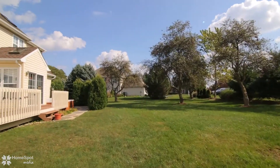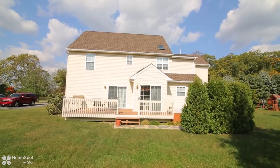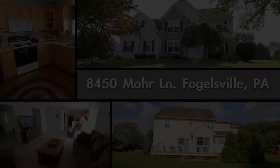This home is conveniently located close to everything. Call to schedule your personal tour today. You won't be disappointed.